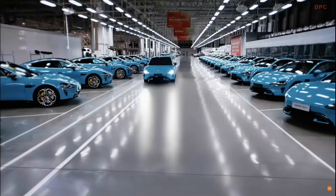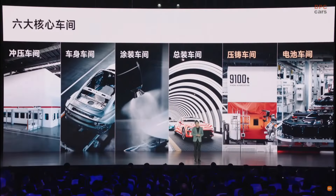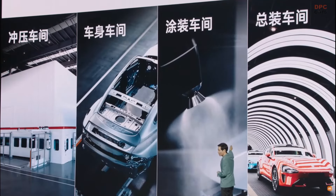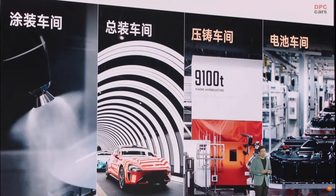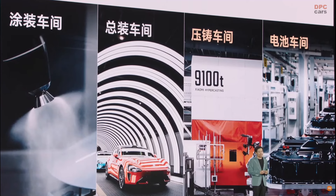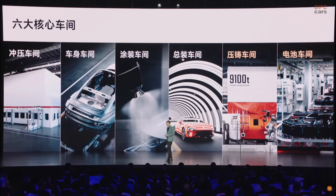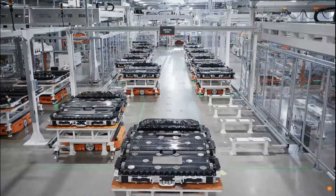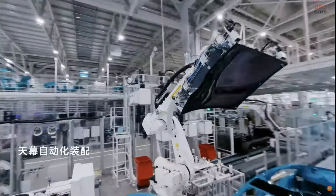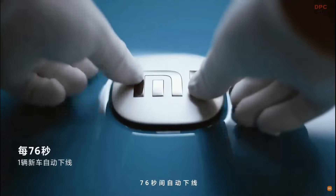I would like to introduce the Xiaomi EV Hyper Factory. We have six workshops. Compared with the traditional four workshops, we have added the Xiaomi die casting workshop and battery workshop, achieving independent production of the die casting rear floor and C2B battery pack. In the workshop, we also have 29 R&D labs, which can help us shorten the R&D cycle for new vehicles.